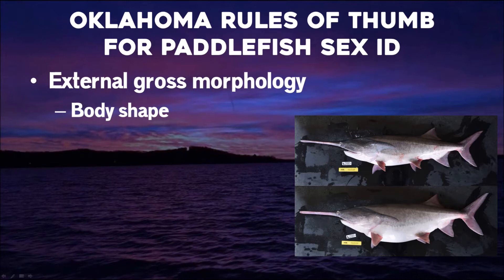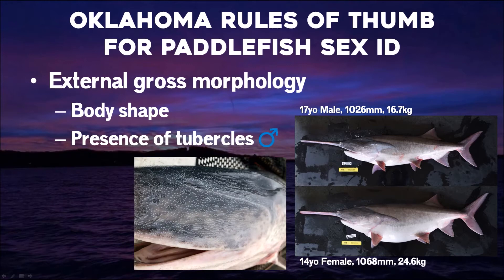We're very fortunate in Oklahoma that we don't have things that challenging. We can generally look at our paddlefish and determine whether it's a male or female. We have a couple rules of thumb. First is body shape — these two examples show a male on top and a female on the bottom, pretty close to the same length and age, but the female is more robust. The male is 17 years old and weighs 16.7 kilograms; the female is 14 years old but weighs substantially more at 24 kilograms. Another important character is tubercles — keratinized tactile organs, or little goosebumps on the fish, typically on the head area and typically only seen in males.